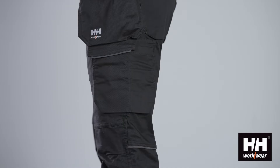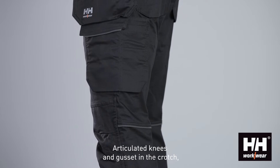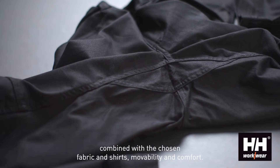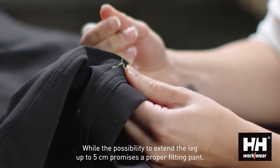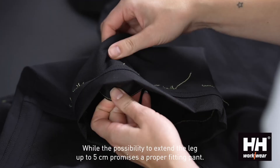But we still offer all the solutions. Articulated knees and gusset in the crotch, combined with the chosen fabric, ensures movability and comfort, while the possibility to extend the leg up to 5cm promises a proper fitting pant.